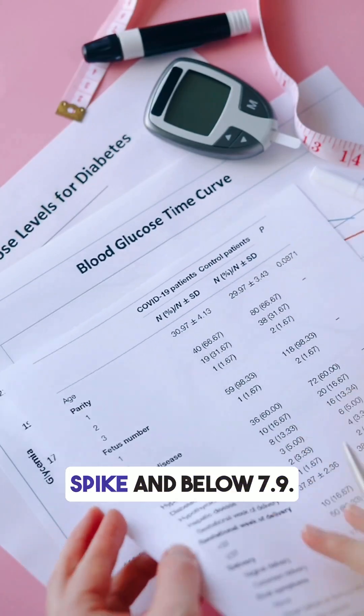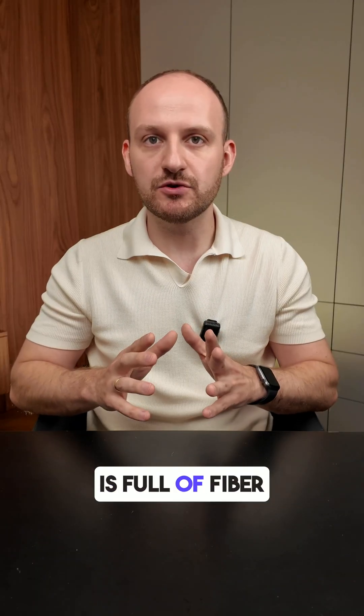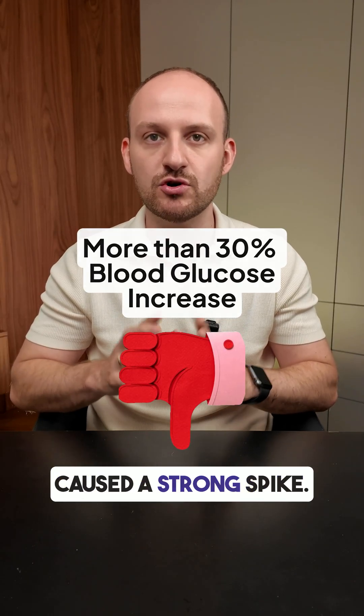Doctors recommend staying under a 30% spike and below 7.9 millimoles. Even though the dish is full of fiber and protein, the quinoa still caused a strong spike.